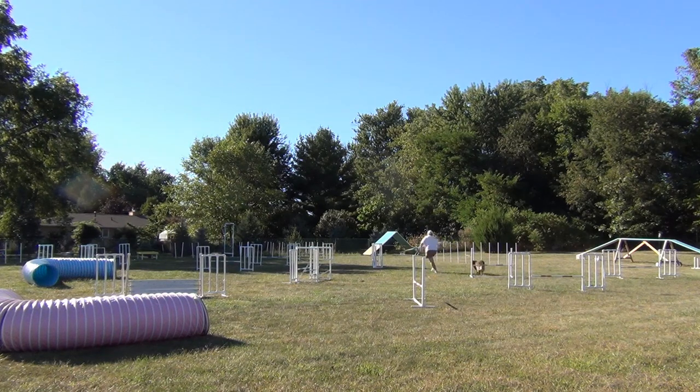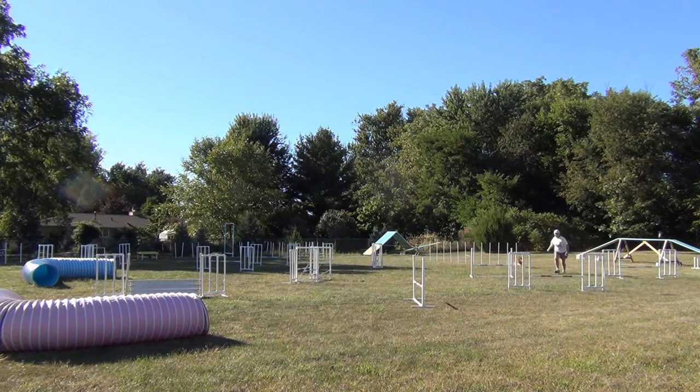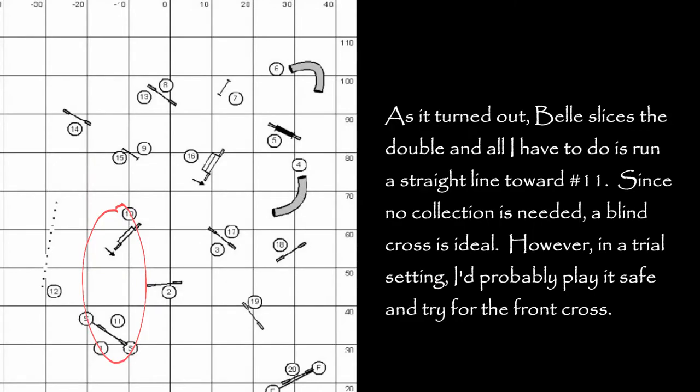I'm totally unable to out-distance Belle to the double. She makes the wrong entry into the jump, but I decided to let her keep going. She comes very nicely through the gap, sends around to the back side of the jump, and then I failed to keep up and push her into the gap. Avoiding the off-course jump after the double was my first really great challenge on this course — this old body just can't move that fast.